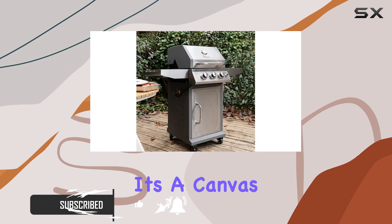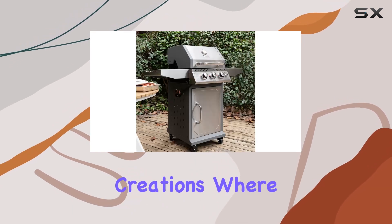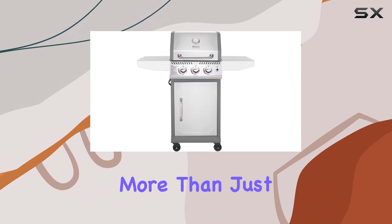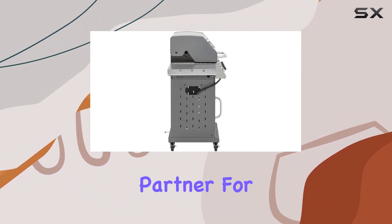It's not just a barbecue — it's a canvas for your culinary creations, where every sizzle paints a palette of flavors. This sleek propane gas grill is more than just eye candy; it's a practical partner for your outdoor feasts.